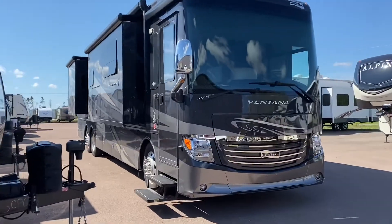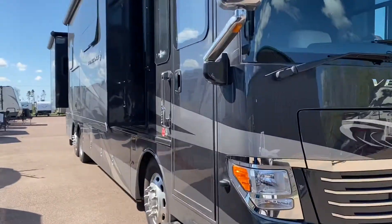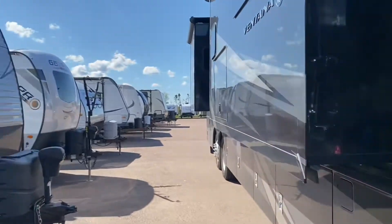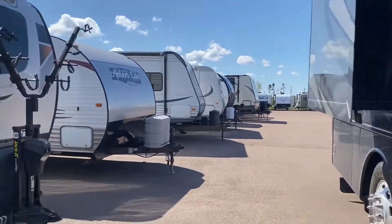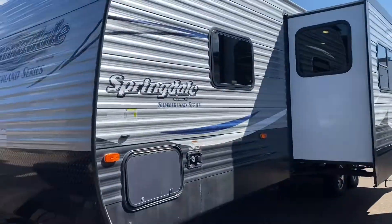That's not a 2018 Springdale! That's a Diesel Pusher, folks! We got a few of them, and yes, they will come with a full tank of fuel! Alright, here we go!